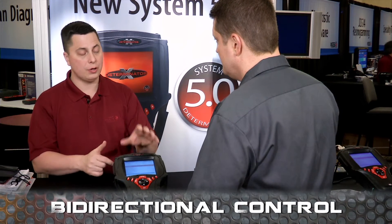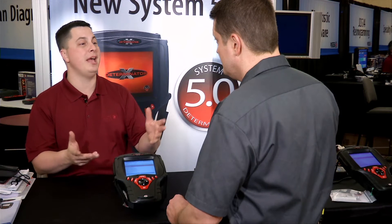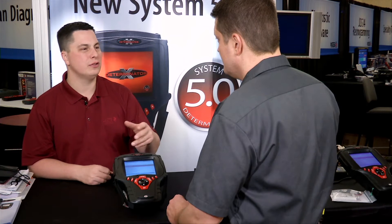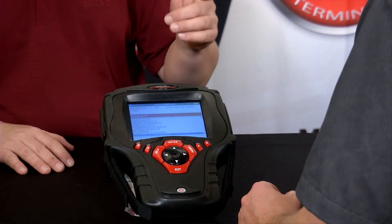Number one, it does what we call bi-directional control. What that means is you can be hooked up to the vehicle and control different parts of the vehicle from the tool without ever touching around. For example, say you pull a code for a bad fuel injector. You can be sitting in the driver's seat of the car with this tool, opening and closing, turning on and off each injector one by one until you figure out which one is the problem. This is great — I'm already saving time. Absolutely. Increased productivity is the key.